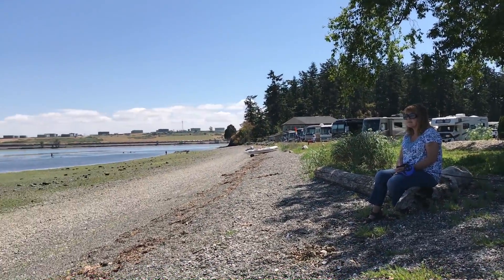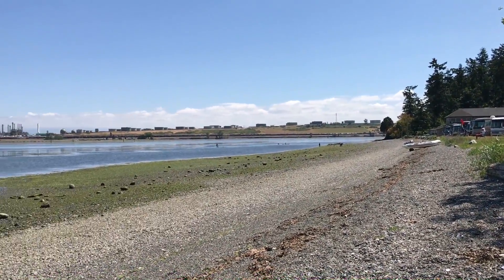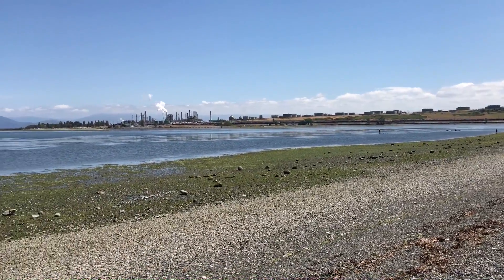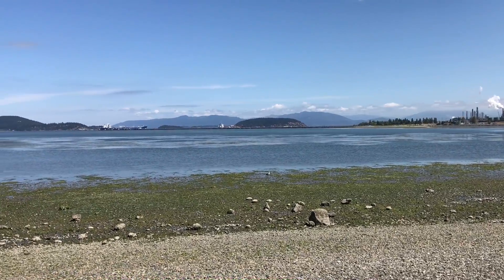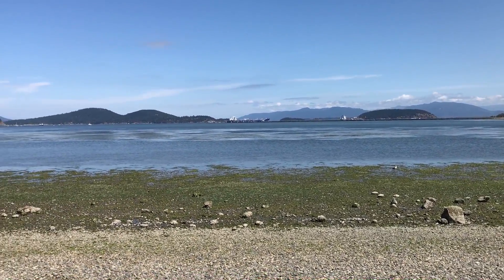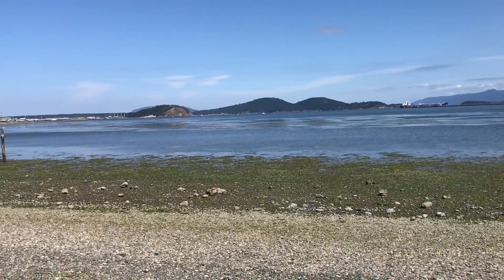We're checking out the Fidalgo Bay RV Park campground for possibilities in our staying in the RV. It's very nice here. Great view — once Mount Baker would be out, but even without Mount Baker it's impressive.